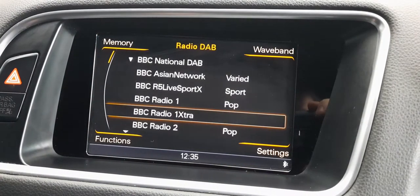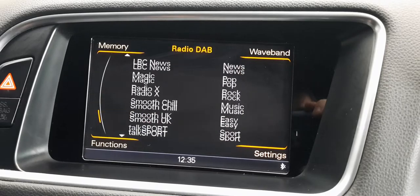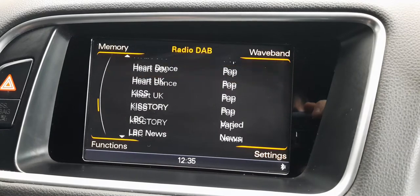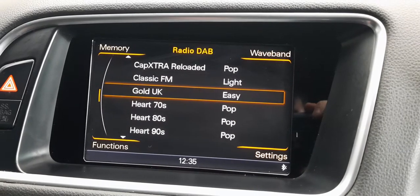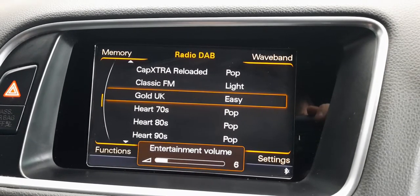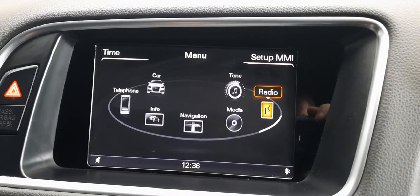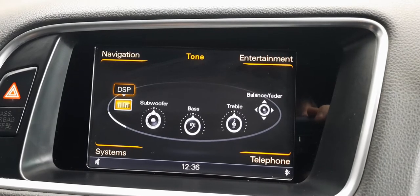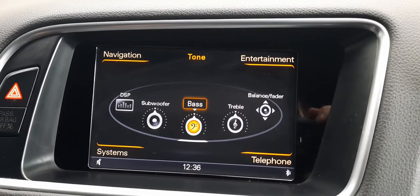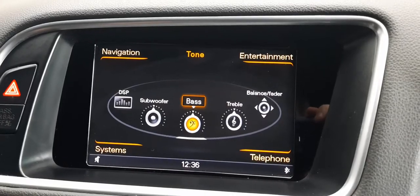Let's check out the radio. As you can see, it's a DAB radio with more channels than you could conceivably ever listen to. Everything you could need, easy to access. The volume certainly has no problem. And if you go back to the menu, you can tune it with your subwoofer, bass, treble, and balance settings all in there. So whatever music you want to listen to and however you want to listen to it, you can do it there.